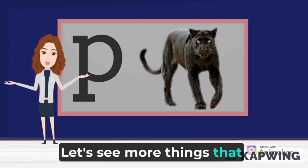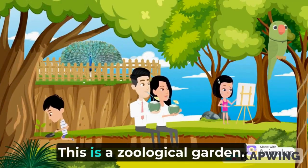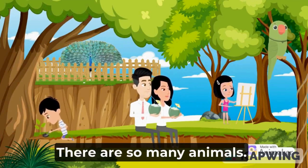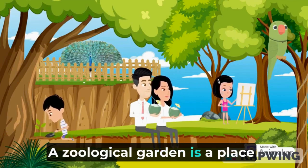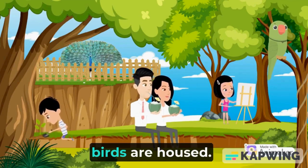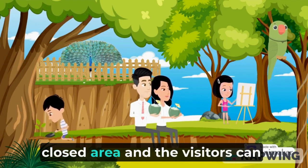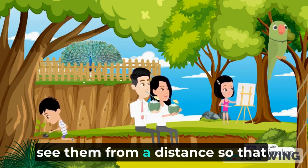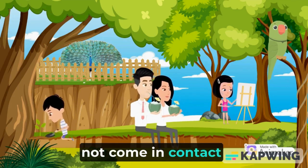Let's see more things that start with the letter P. Look! This is a zoological garden. There are so many animals. A zoological garden is a place where many animals and birds are housed. The animals and birds live in a closed area, and visitors can see them from a distance so that all visitors are safe and do not come in contact with the animals.